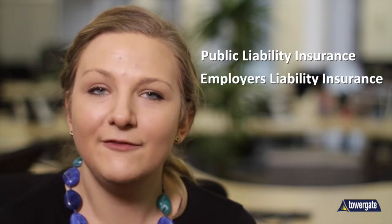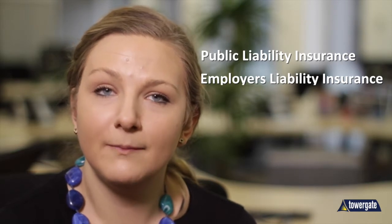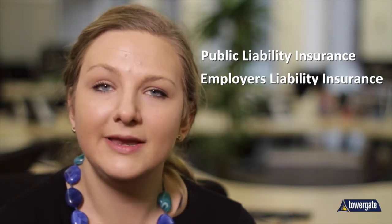Employer's liability: if you have employees other than yourself or your family members, whether they are full-time, part-time, or freelance, you are usually required by law to have employer's liability. You may not have employees at present, and in this case you won't need employer's liability cover. However, should you ever grow your business to the point where you take on employees, you will simply need to call our team and have this cover added to your policy.